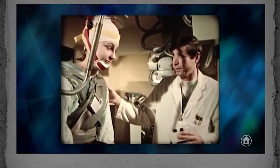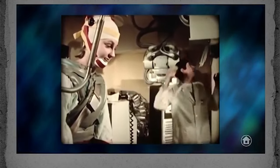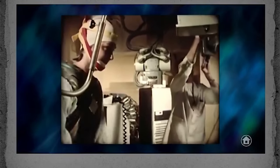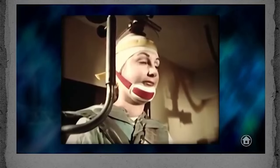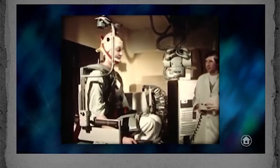Before there was CT, there was an exam called pneumoencephalography in which the patient was strapped into a chair and air was injected into the spinal column. The patient was turned upside down and side to side so that the air would bubble up into the ventricles of the brain. X-rays were taken at all these different positions to try to detect a loss of symmetry in the ventricles of the brain, perhaps indicating the presence of a mass.